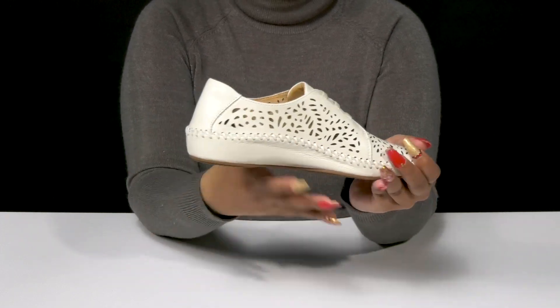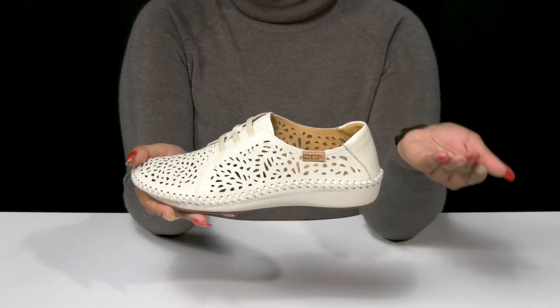You can pair these with any casual outfits such as jeans, or even with a dress, to keep yourself comfortable and stylish.